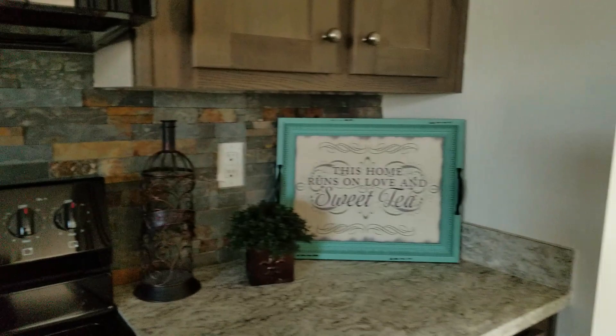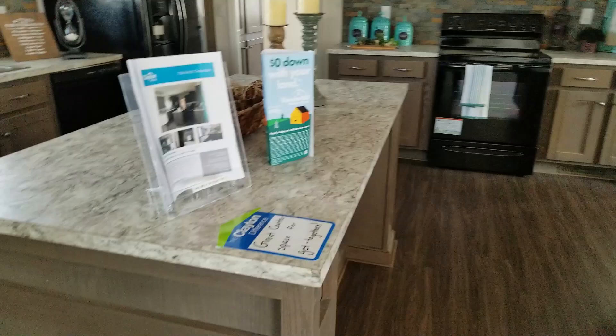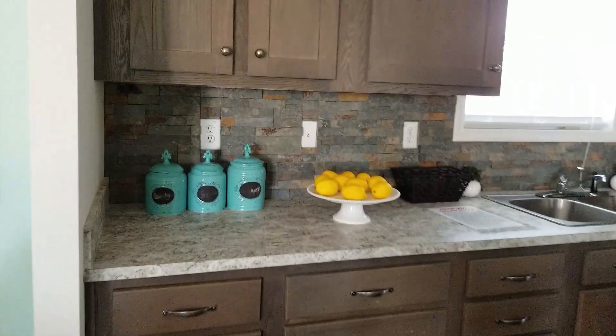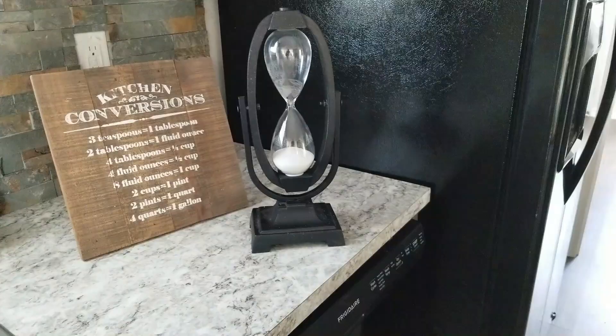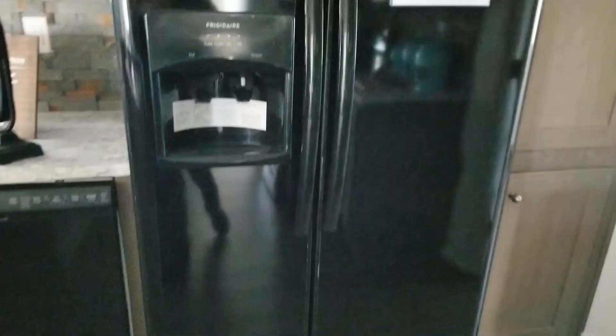Let me pan back and show you how beautiful this really is — it's a nice home. Here's the island; I like the size of it. On this side there's much more cabinetry — looks like 42-inch cabinets to me. Nine-foot ceiling, double-sided stainless steel sinks, and a window. I love a window for the kitchen!